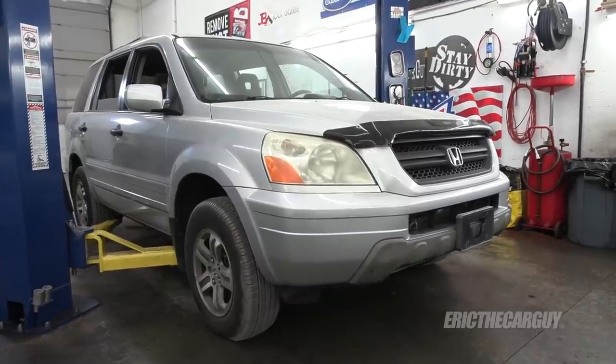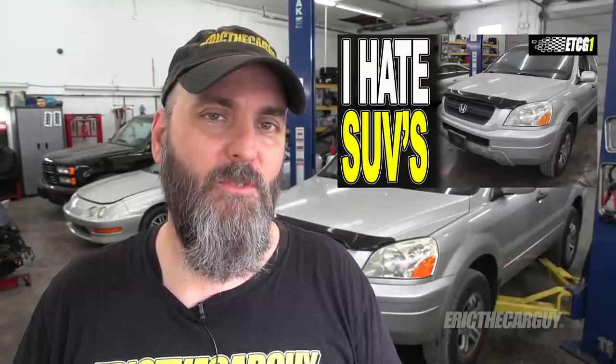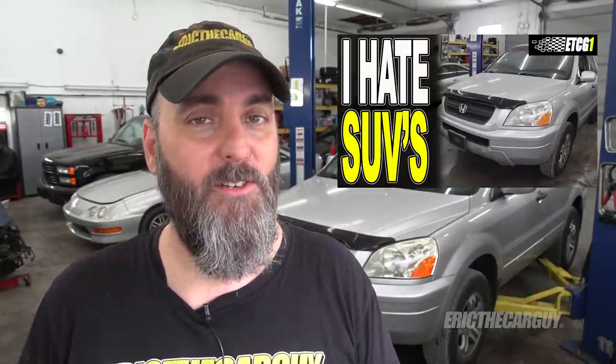Greetings viewers, Eric the Car Guy here. Thank you very much for tuning in today — you'll be glad you did, because I'm going to do a walk-around with my new-to-me 2003 Honda Pilot. SUVs aren't my favorite vehicles, so why did I purchase this? Before the end of this video I will tell you why, and maybe you'll agree with me, maybe you won't. Let's find out what's going on with this Pilot.